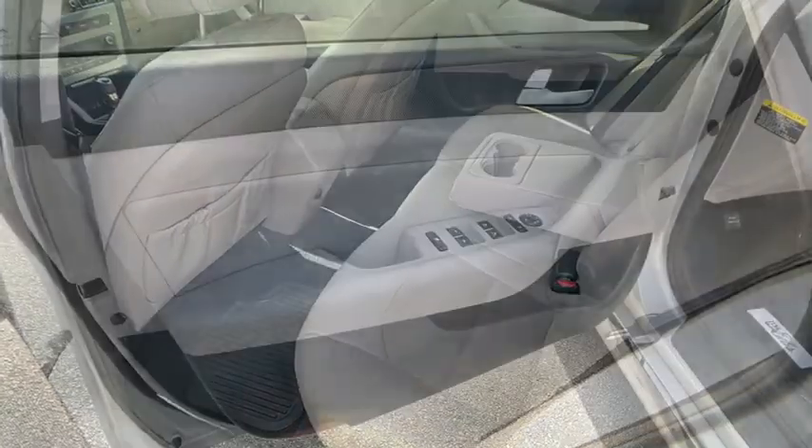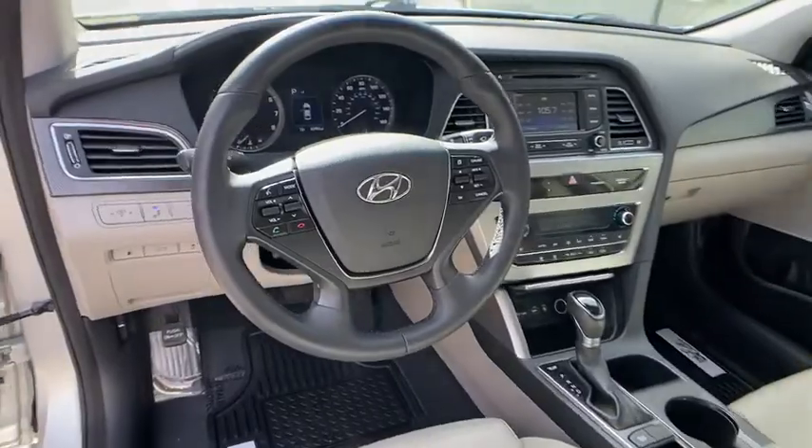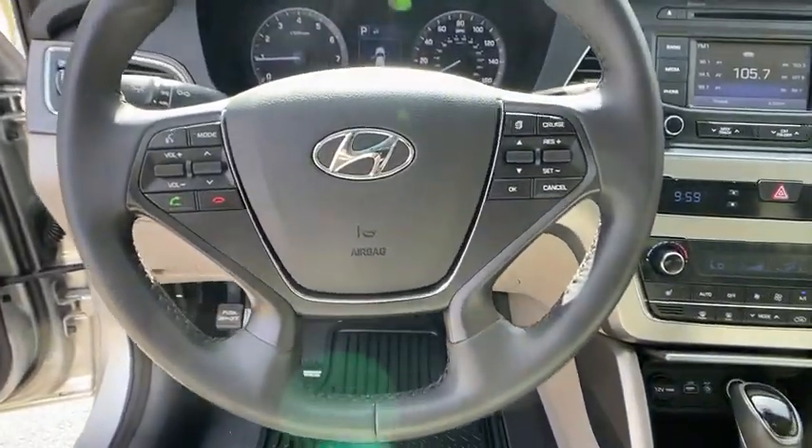Front wheel drive, rear defrost, AM-FM stereo radio, child safety locks, CD player, MP3 player, passenger airbag.